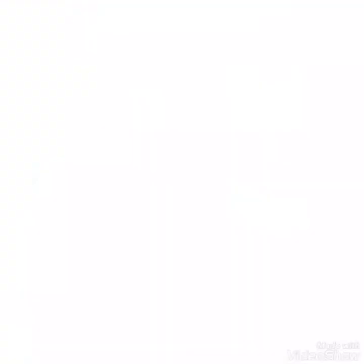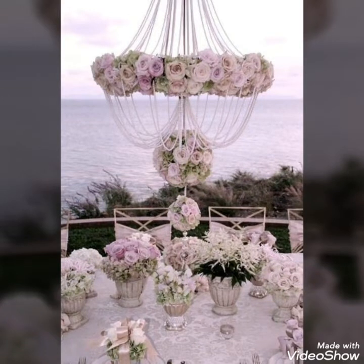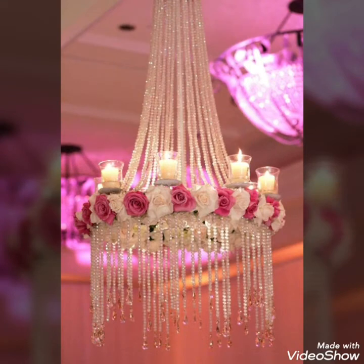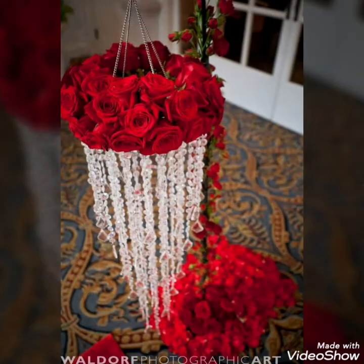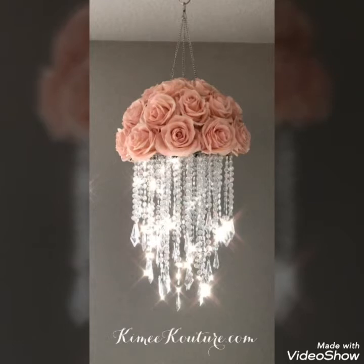These are some unique ideas that you can use with different fresh flowers. Different crystals can be combined with fresh flowers to make a unique and specific pattern. You can also use different candles and pearls with these ideas to make them more beautiful, colorful, and attractive.